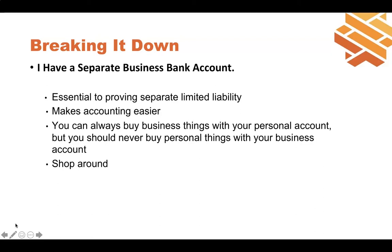If you are an entity, a separate bank account is essential to help prove separate limited liability. If you don't really operate the business separately from yourself, someone suing you could do what's called 'piercing the corporate veil' — they could argue the LLC is a name only and you're not really operating it separately, and therefore go after you personally. Keeping your money separate helps prove you're running the business separately from yourself. The rule of thumb: you can always buy business things with your personal account and reimburse yourself, but you should never buy personal things with your business account.